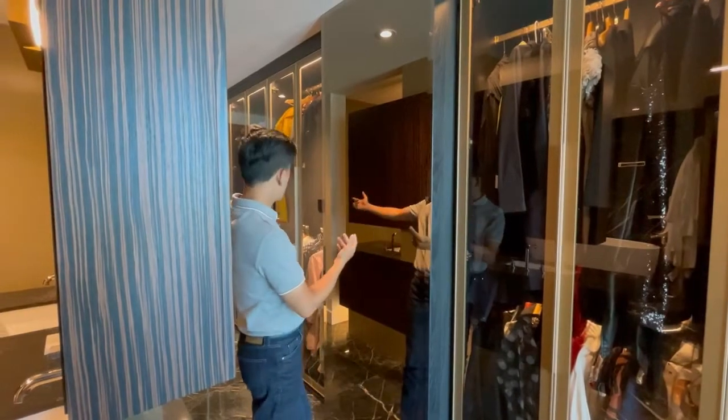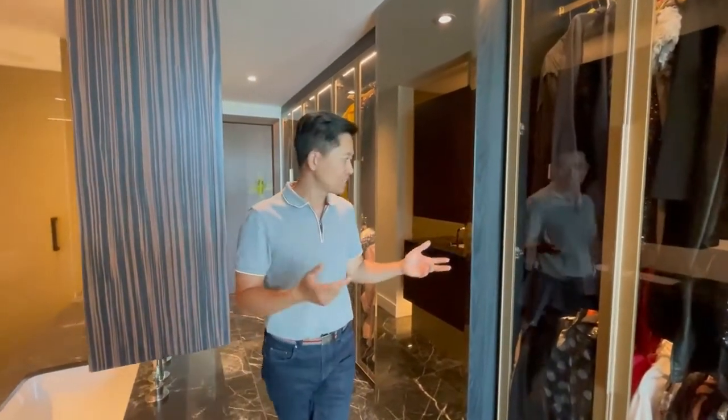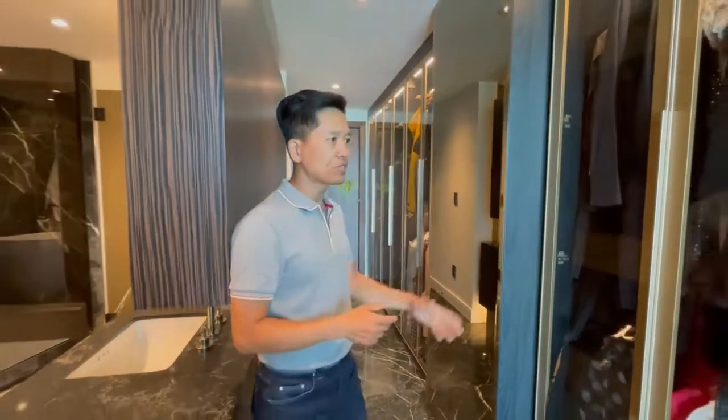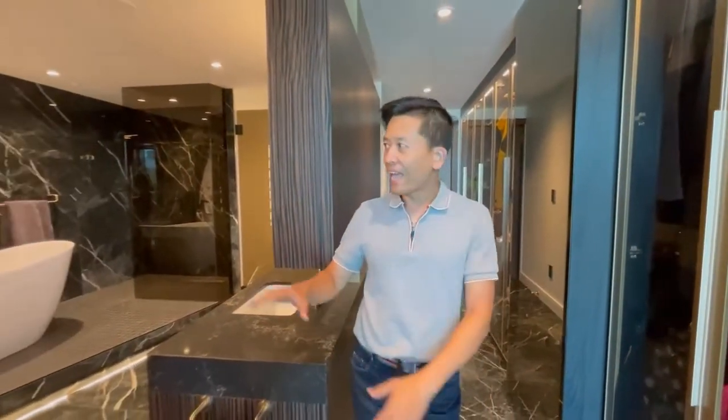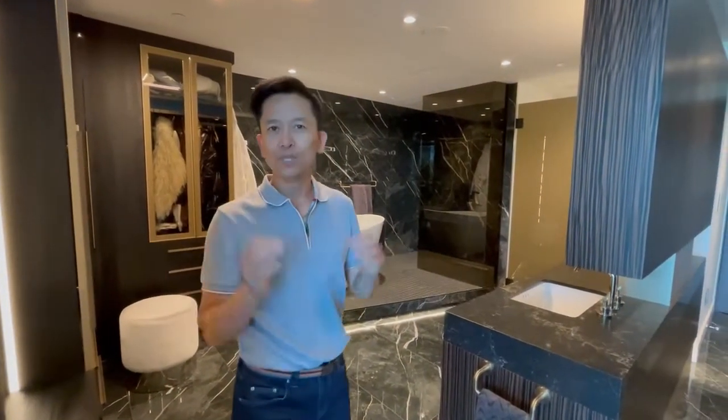One of the ideas we brought in was to really make this wall just duplicate itself. As you can see, we brought in bronze tinted mirrors and dark closet doors, and it opens up to the entire washroom over here. It combines the whole suite, makes it feel a lot bigger, provides a lot more closet space, and opens up the space beautifully.